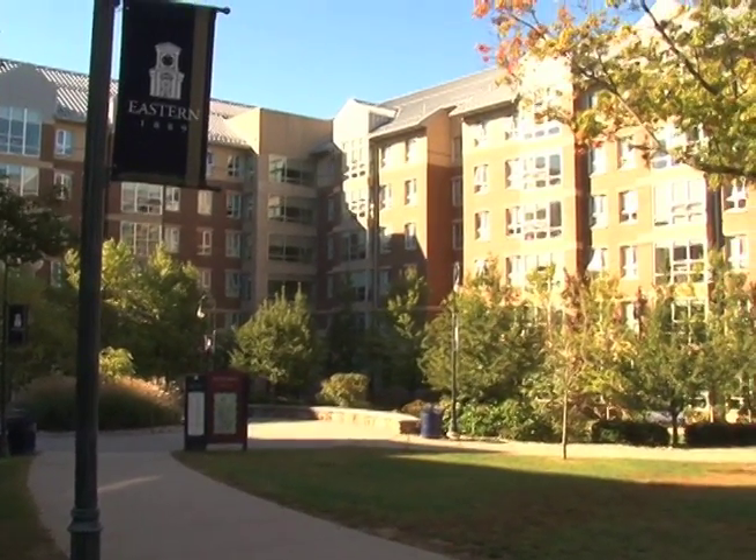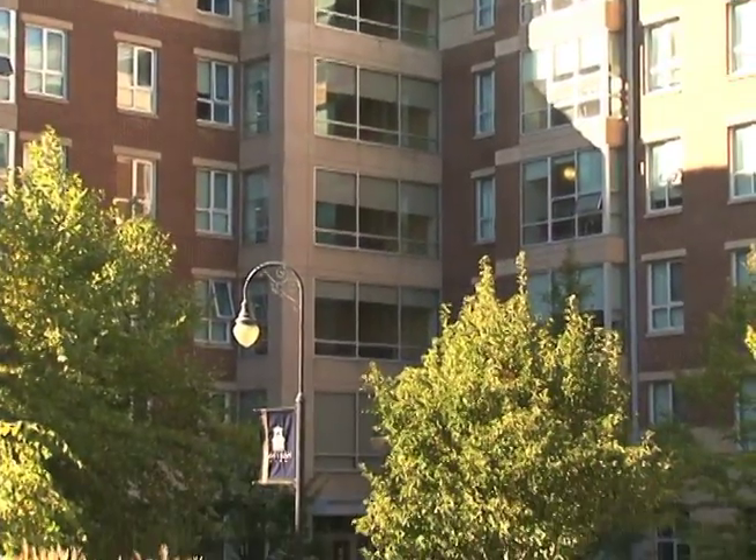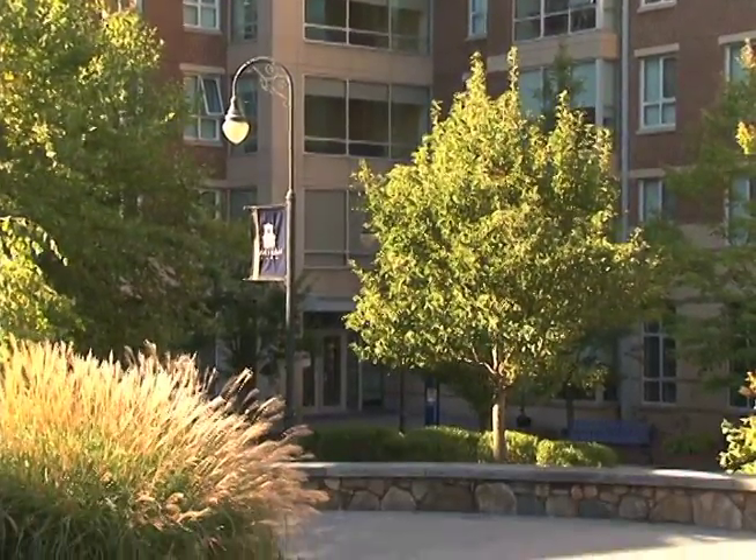Located in the center of campus as part of the South Residential Village Complex, Nutmeg Hall is one of the newest apartment-style buildings for upperclassmen.